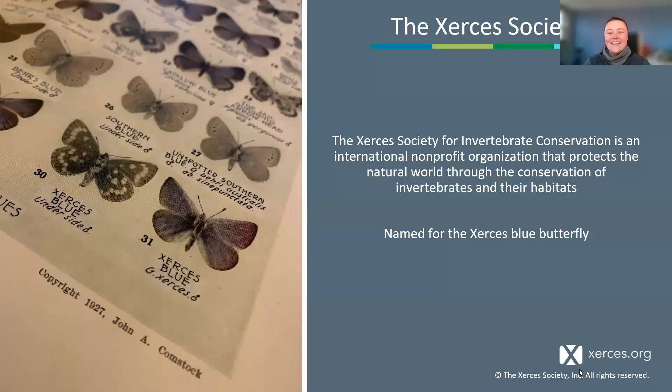We're from the Xerces Society. We're a nonprofit. We focus on invertebrates and their habitats. We are named for the Xerces blue butterfly that you see there in the photo.